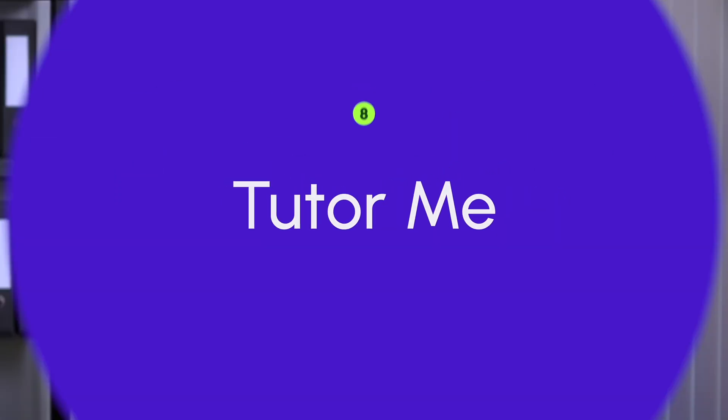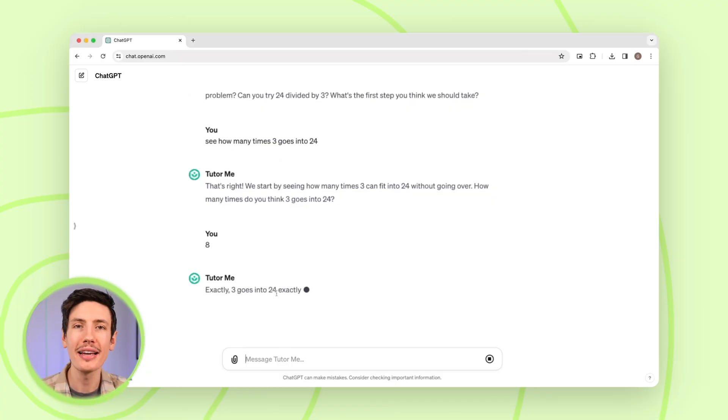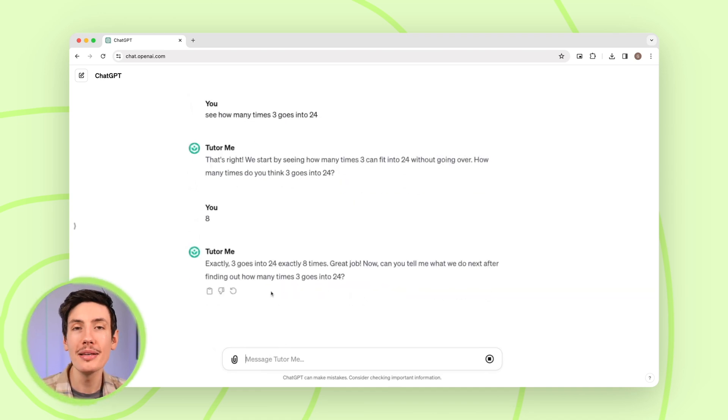The next GPT we're going to talk about is TutorMe. The TutorMe GPT is your very own personal AI tutor from Khan Academy. It's here to help you with math, science, and humanities questions. Now, it won't do your work for you, but it'll help you learn how to solve problems on your own. For example, asking it something simple like 'How many times does 3 go into 24?' — instead of just giving an answer, it acts as a real tutor and works with you on the problem. Pretty neat.